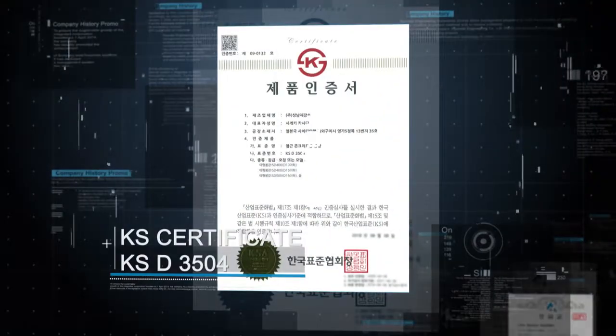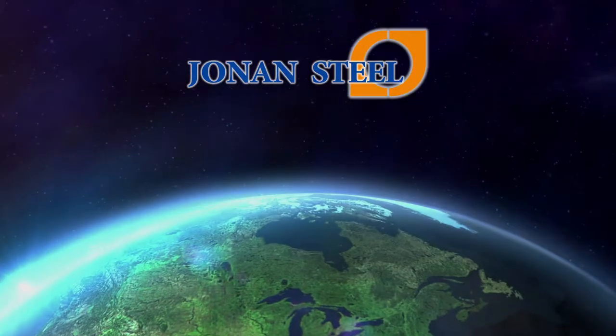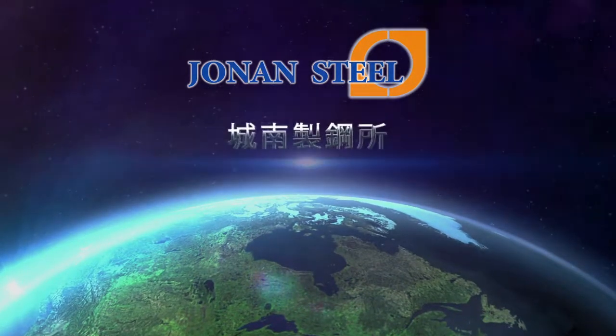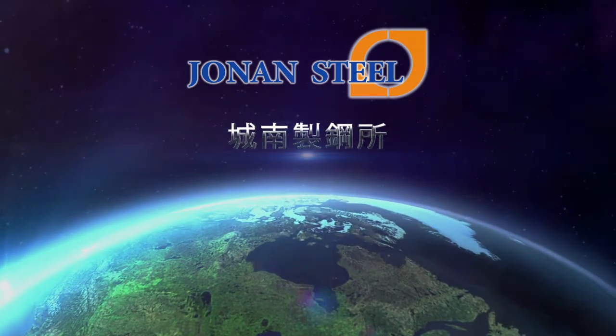管理体制としてJIS、ISOはもとより、中でも労働安全衛生マネジメントシステム、職場の労働安全衛生を向上させるルールや仕組みのISOを取得しています。より優れた高品質な製品づくりを日夜目指し、環境に優しい資源循環型社会を構築することを使命として邁進しています。確かな技術と品質を足掛けに。株式会社城南製工所。